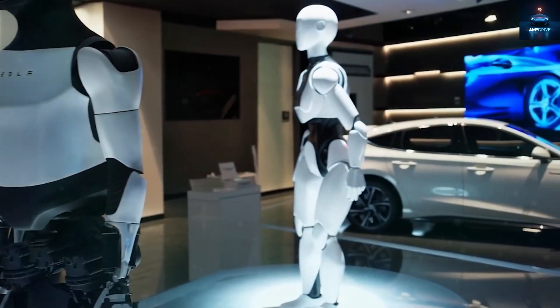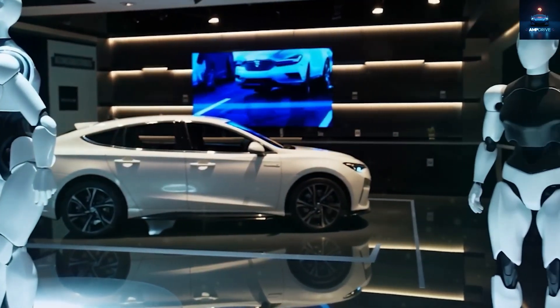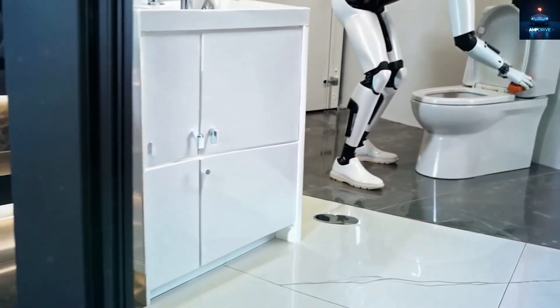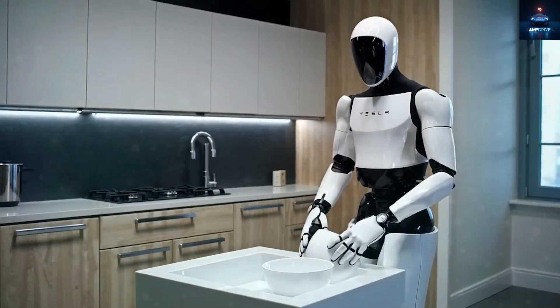Demo videos already show the bot walking upstairs, going downhill, and walking over uneven surfaces without tipping over — proving the new design really works. What is the main purpose of the Tesla Bot Generation 3? The short answer: everything.